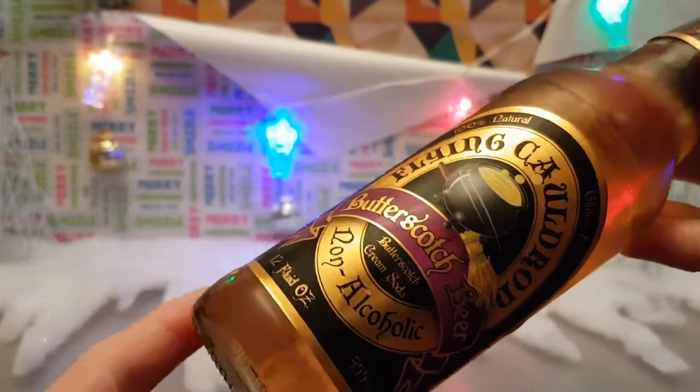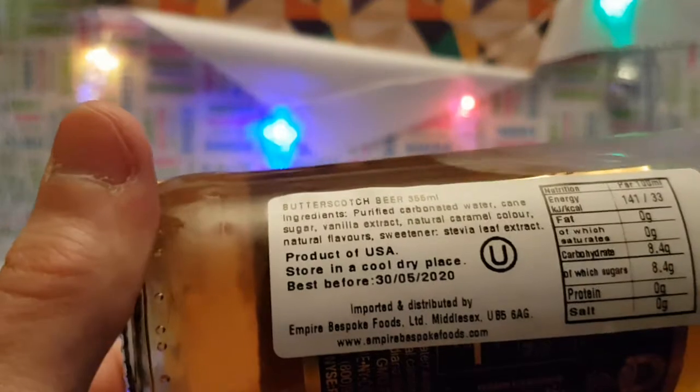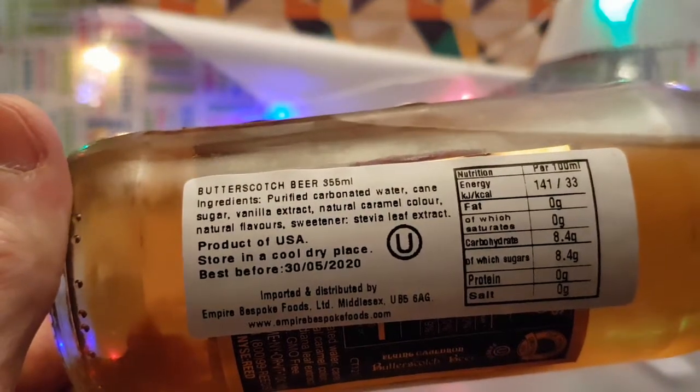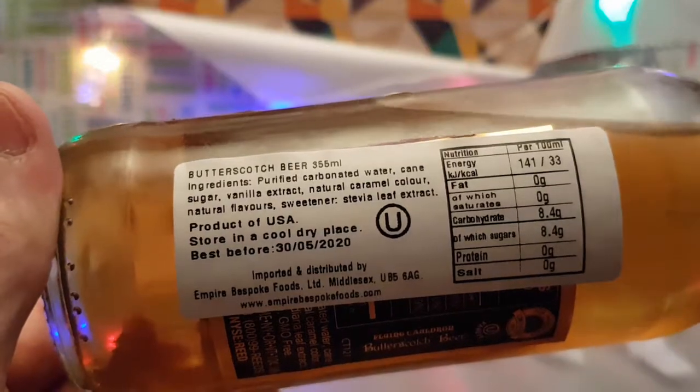I found this in Tesco, and they put a lovely giant import sticker over the top of it so you can see what's in it. So feast your eyes upon that.